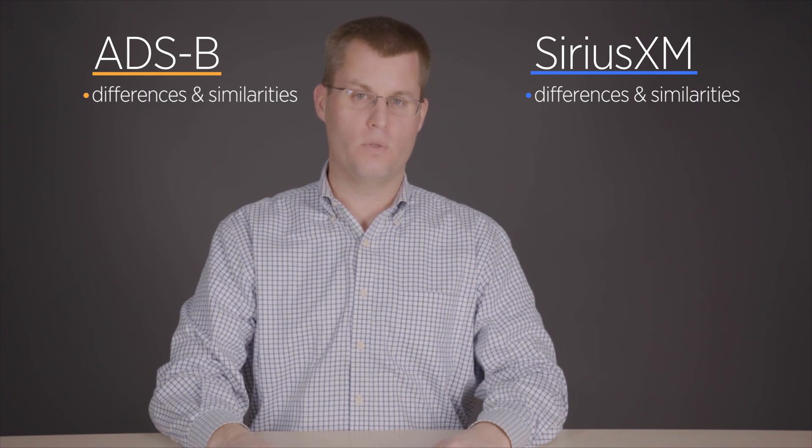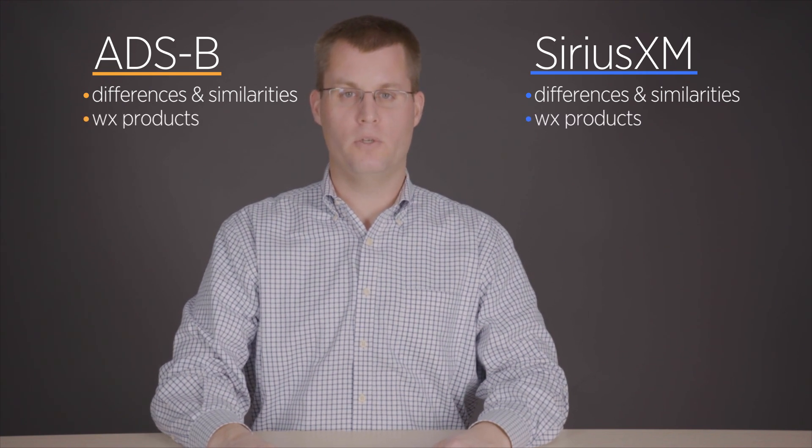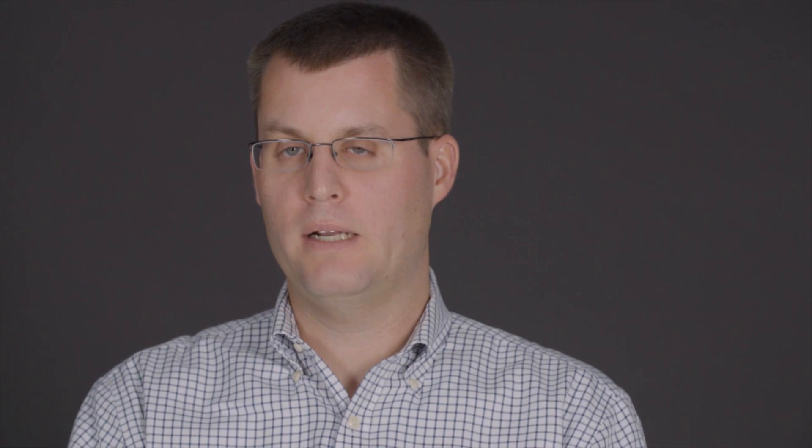I'm John Zimmerman, an ATP and aviation writer, and I'm here at the Air Safety Institute to look at two cockpit technologies that have changed the way we look at weather in the air: Sirius XM and ADS-B. We'll be looking at the differences and similarities between the two systems, explore some of the options for portable avionics, and look at the weather products you can see in the cockpit. Datalink weather can make your flying a lot safer, but only if you understand the technology and use it properly in the cockpit.